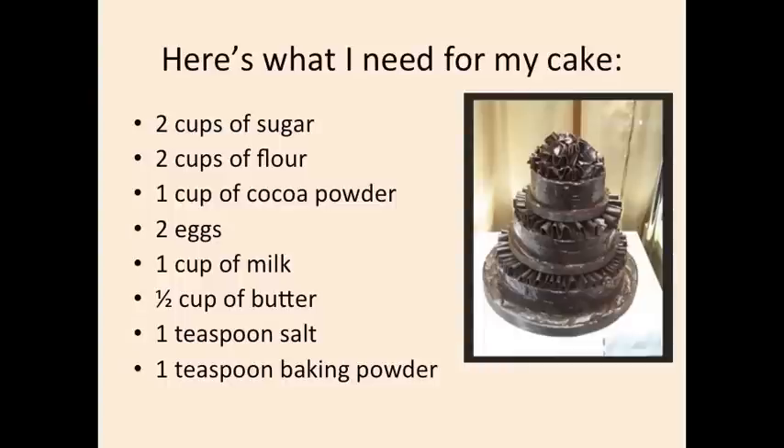Sugar, flour, cocoa powder, eggs, milk, butter, salt, and baking powder. I'm going to make sure I have everything I need before I follow the directions.